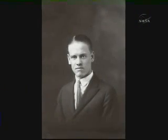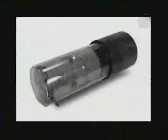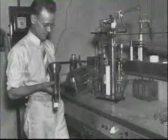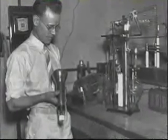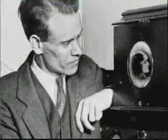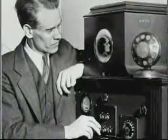Philo T. Farnsworth is recognized as the inventor of the television tube. At age 14, the Utah-born Idaho farm boy first dreamed of capturing and transmitting light one line at a time via a beam of electrons. By the time he was 21, Farnsworth had developed the first all-electronic system of television. In a 1996 interview, his widow recalled watching the first moonwalk with her husband.